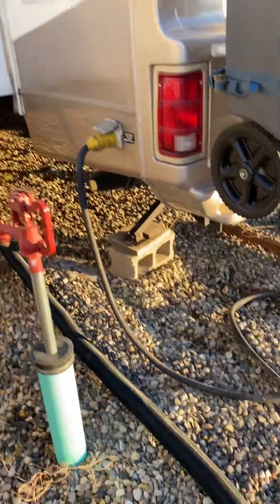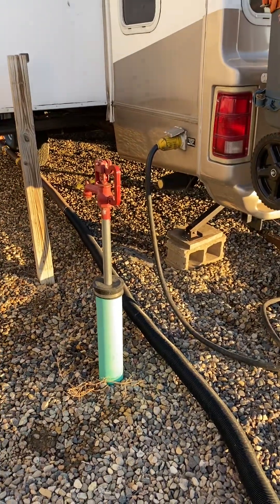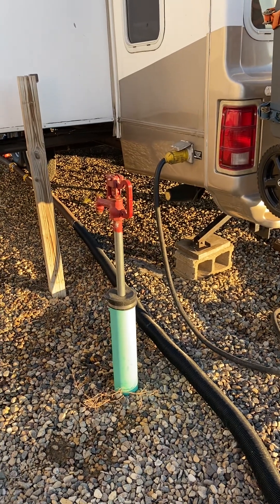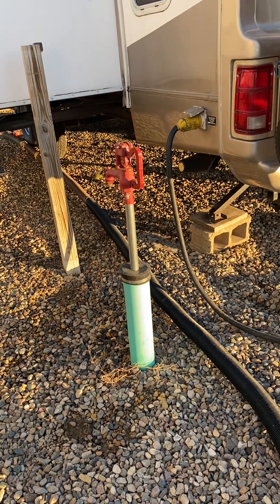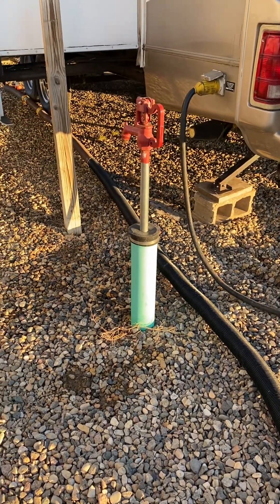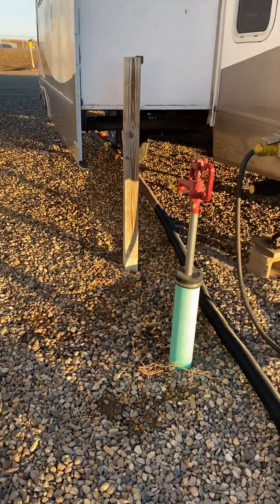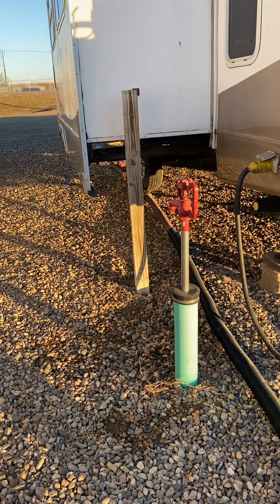Nothing's froze. It's not froze because we're pouring water as we need it, and that's the key to campgrounds in the winter. Unless you have a setup to keep the water warm — which would be heat tape, massive amounts of insulation, and preferably some kind of a box around it to keep it insulated and the wind off.